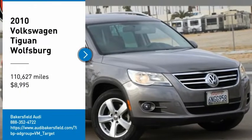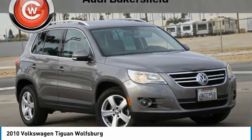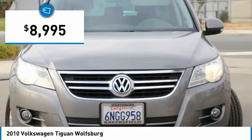Take a ride in a 2010 Volkswagen Tiguan. It's good to be turbo — turbo with class — and it's priced below $10,000.